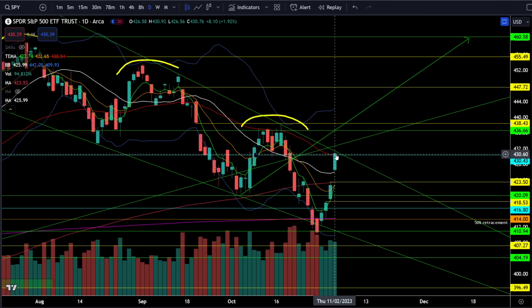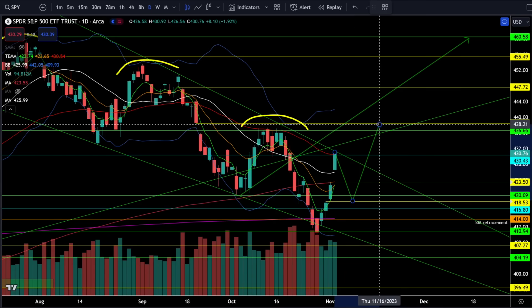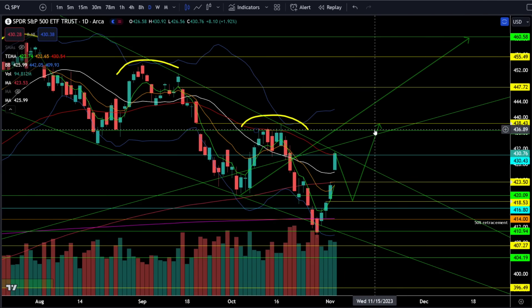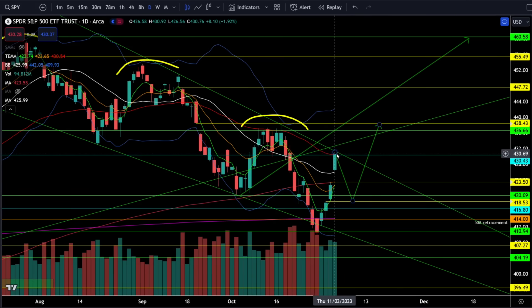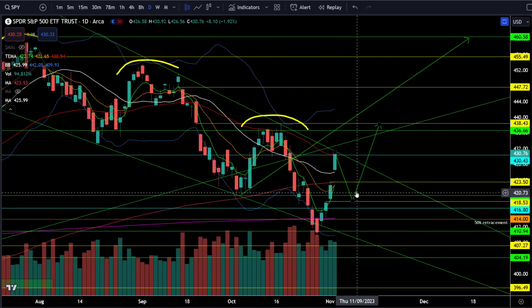If you're bullish, be very cautious staying long here because what is more than likely going to happen is we get a pullback to a higher low before the next higher high. If we do break through this resistance, we'll go straight up to 436, but that is the least likely scenario — the higher probability is that we get a higher low first.